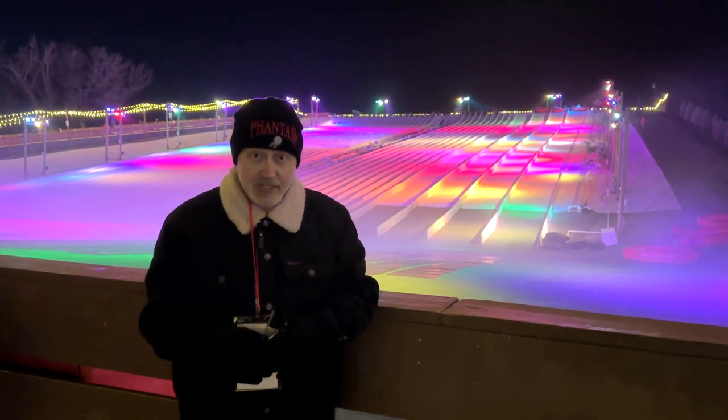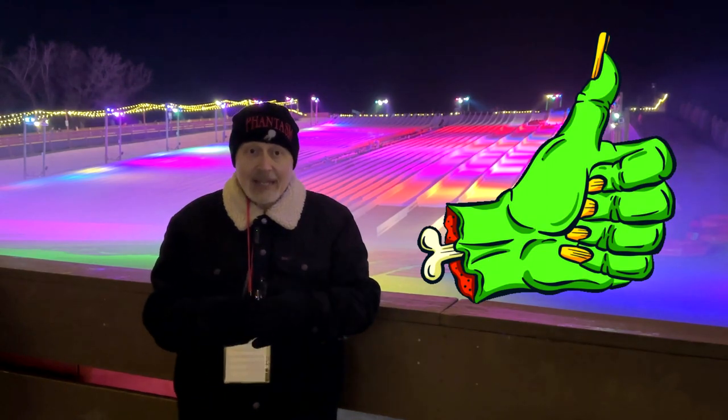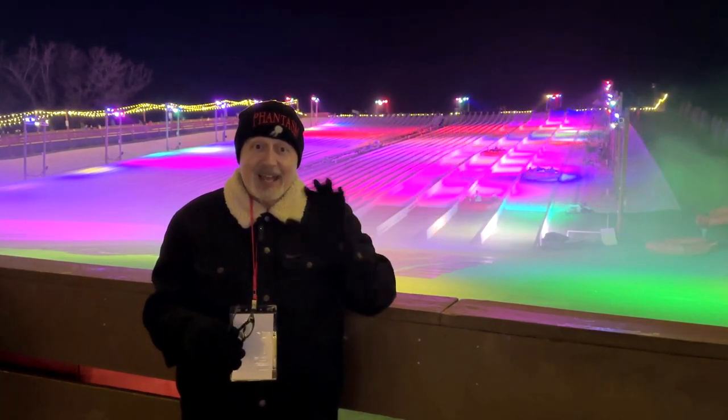I hope you've enjoyed watching this video. If you have, click that like button to let the powers that be know that you liked the video. And while you're at it, click on follow or subscribe and you'll be notified when I upload new videos. Thanks again for watching — we'll see you next time.